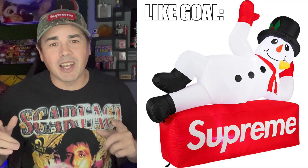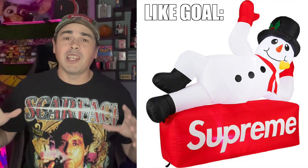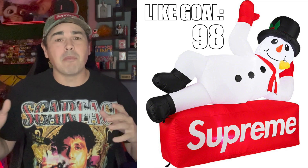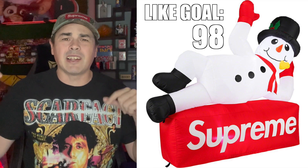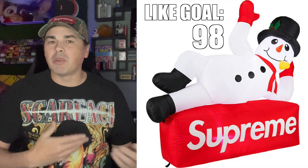Okay, if you guys want me to buy this thing I'm gonna need one like for every dollar that it costs on this video. Currently that is $98, so that means if this video hits 98 likes, I'm getting a new co-host. Choose me — the snowman. That means I'm getting the snowman.